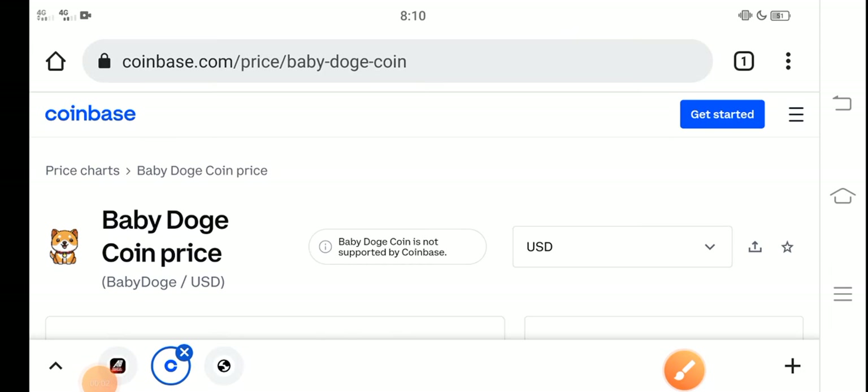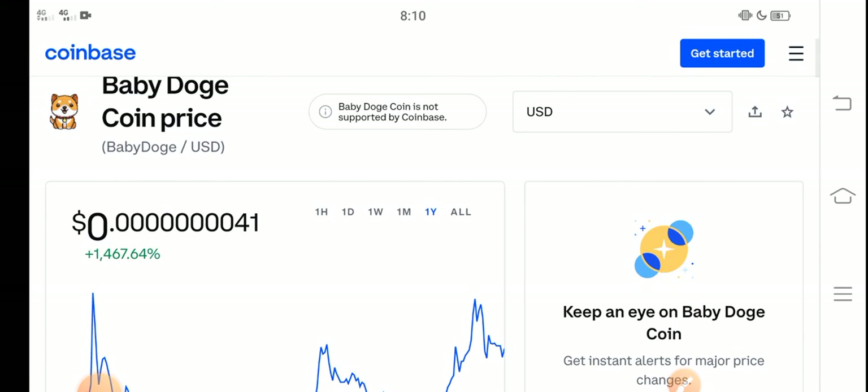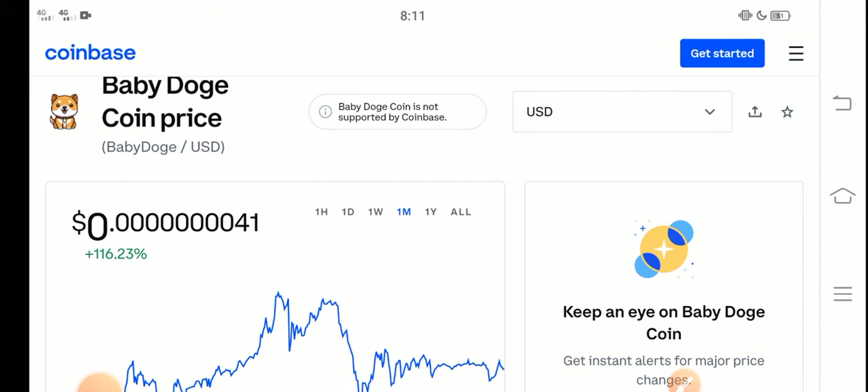What's up everybody, hope you're fine and hope you have a good day. In this video I'm talking about Baby Dutch Coin price update — what's the price of Baby Dutch Coin and what price changes have occurred. Let me show you all these updates in this short video, but before starting, make sure to subscribe to our channel for more latest news and update videos.